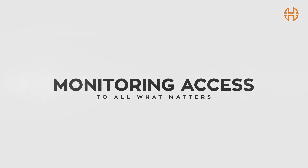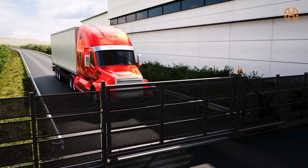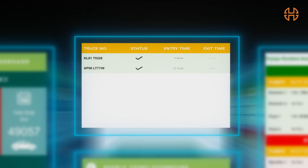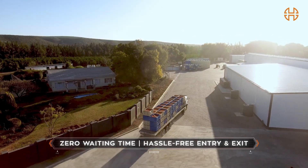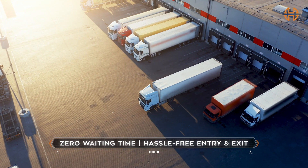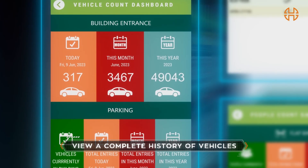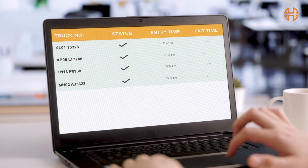We believe that playing it safe is playing it smart. With a robust and automatic gate management system that tracks and automates entry and exit of all listed vehicles, guaranteeing zero waiting time and hassle-free transition. Additionally, this all-inclusive system efficiently compiles the history of all vehicles and uploads them for ease of access and monitoring.